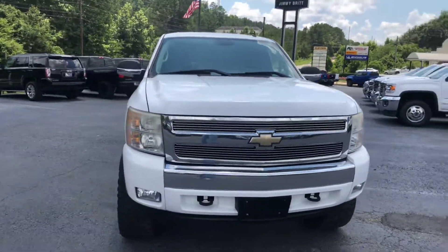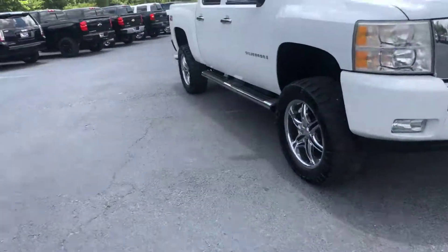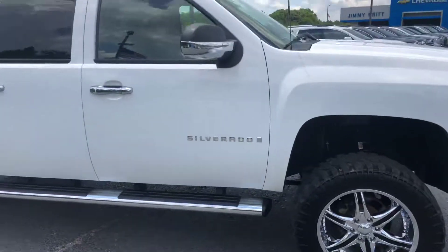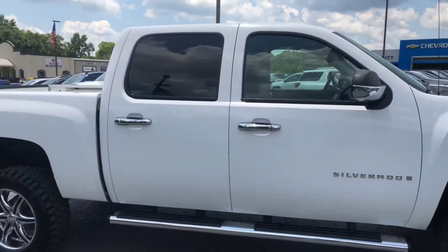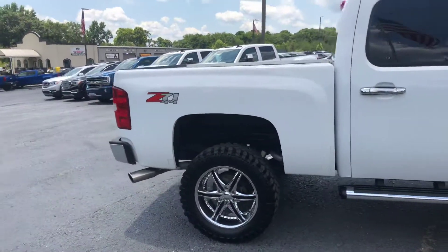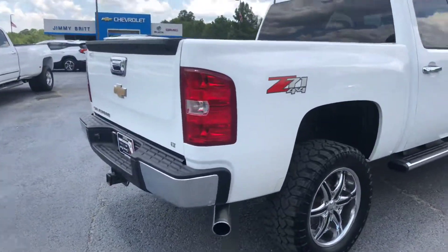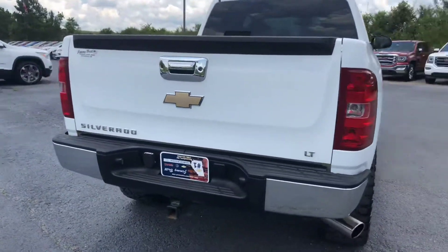Also walk around for you — this has the Z71 off-road package, and it's four-wheel drive. This is an LT.